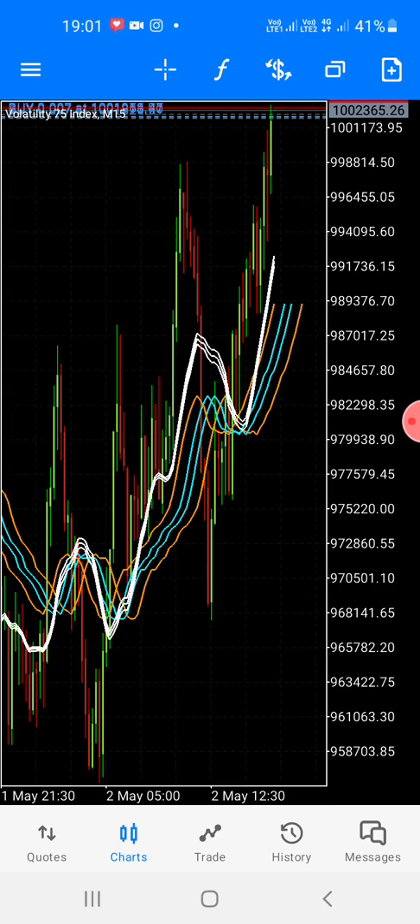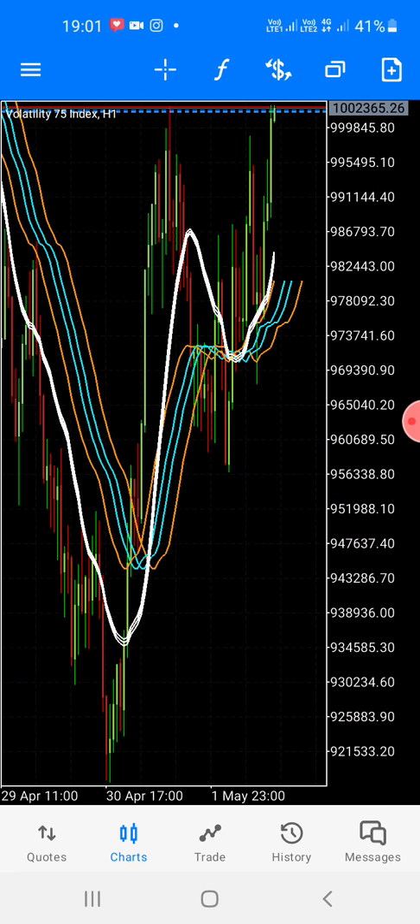I told you this is the bottom. I said wait for the next candlesticks. I waited for the next candlesticks — now it's a buy.